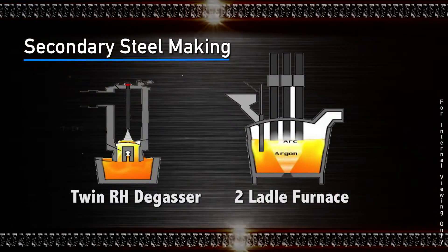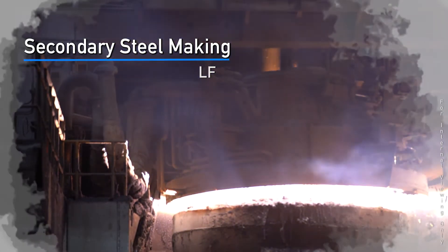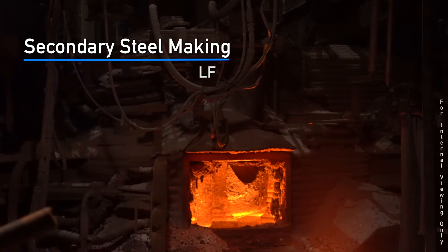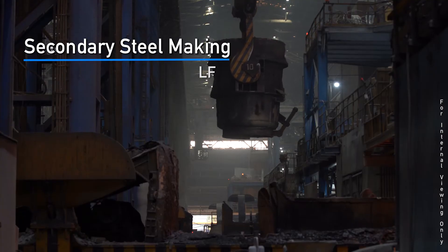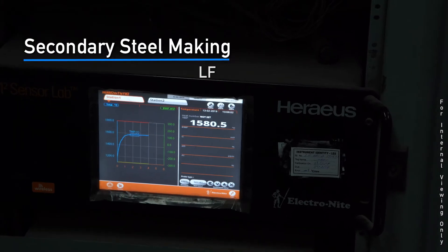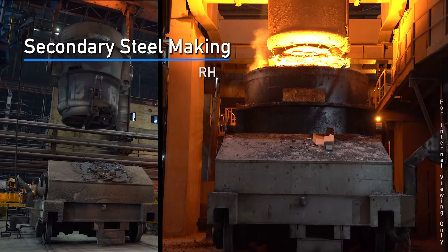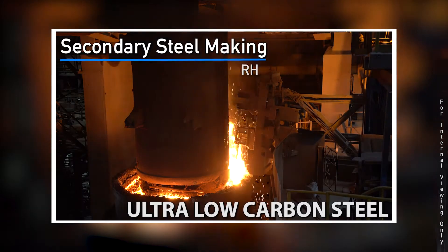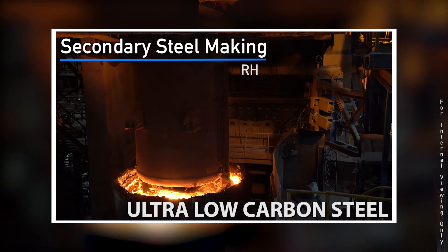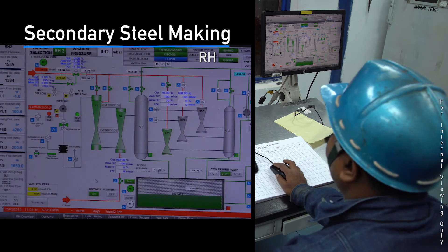The process of secondary steelmaking is all about customization and value addition. At the ladle furnace, ferro-alloys are added, steel is arced, and argon is purged through an auto-coupler for homogenization, achieving the desired chemical composition and temperature for casting. The twin RH is a recirculation type degasser used for making ultra-low carbon steel for automotive bodies. Ferro-alloys and inert gas are injected to remove impurities and to get the desired chemical composition.